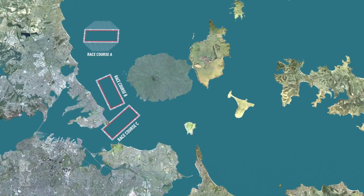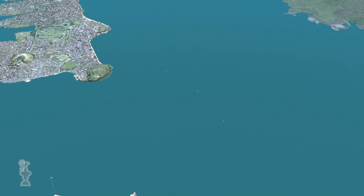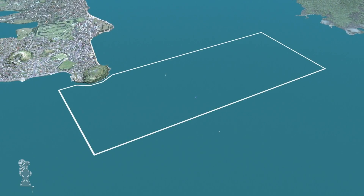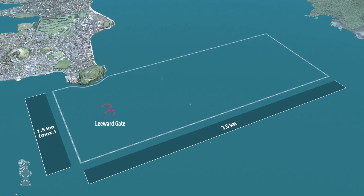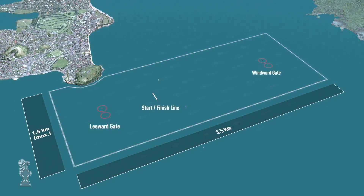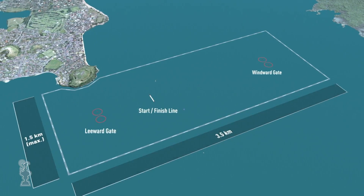For the Prada 36th America's Cup Series here in Auckland, New Zealand, there are five potential race course areas. The courses are contained within a field of play which is up to three and a half kilometers long and one and a half kilometers wide. The race yachts have to remain within those boundaries. Each course is made up of a bottom or leeward gate, a top or windward gate, and a start line that also doubles as a finish. The course is oriented into the wind, and the race director will set the number of laps based on how much wind there is.